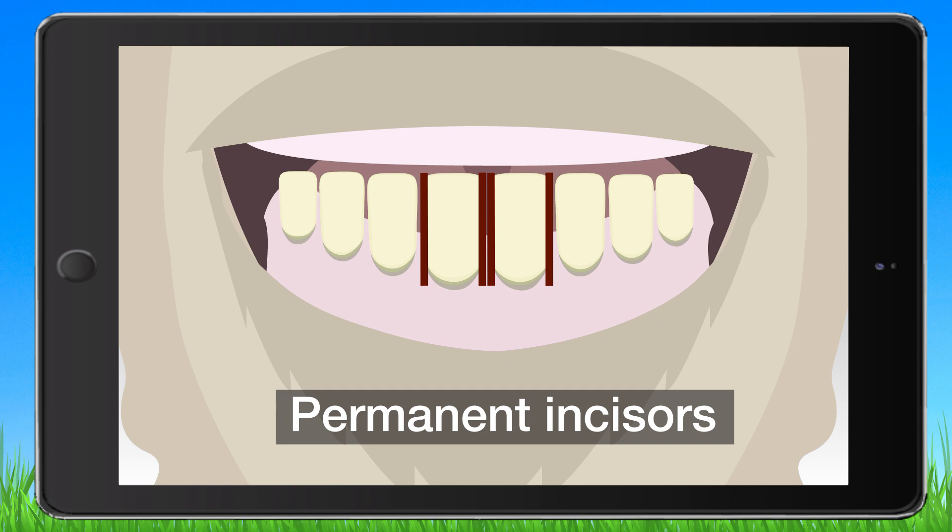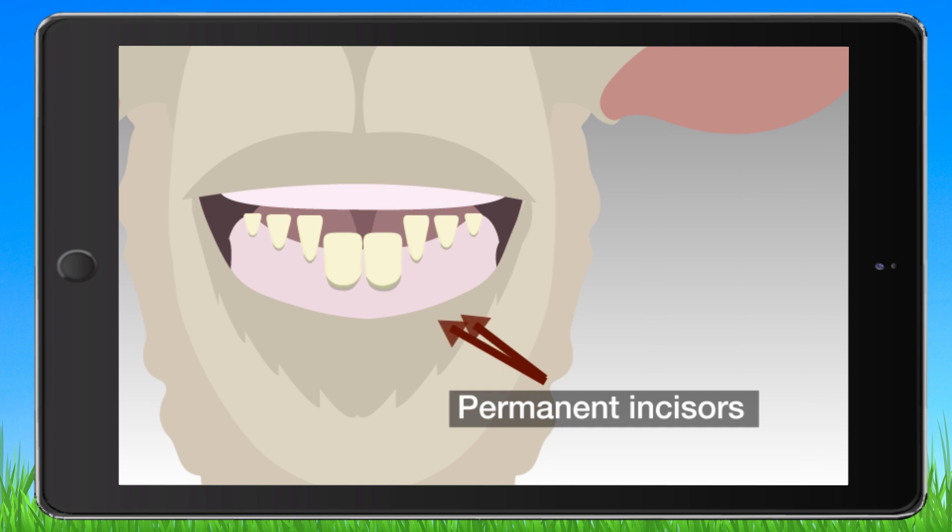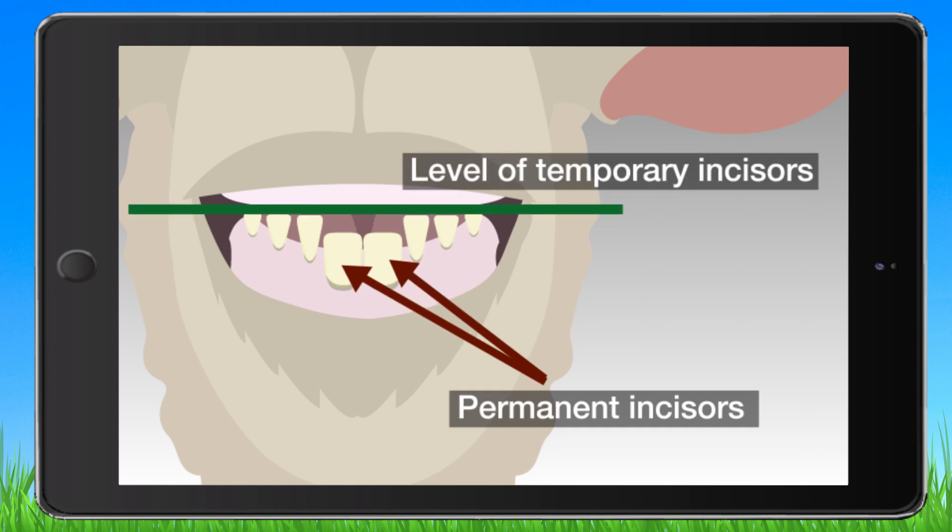How do you assess if permanent incisors are in wear? When the mouth is open, if none of the permanent incisors are above the level of the temporary incisors on either side, then the teeth are not in wear. The carcass will be classified as lamb.